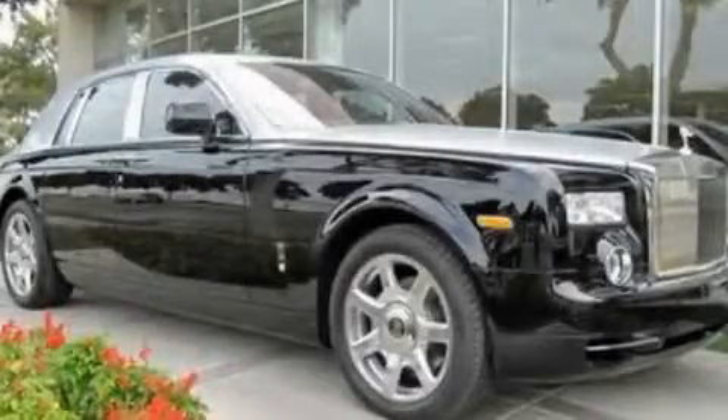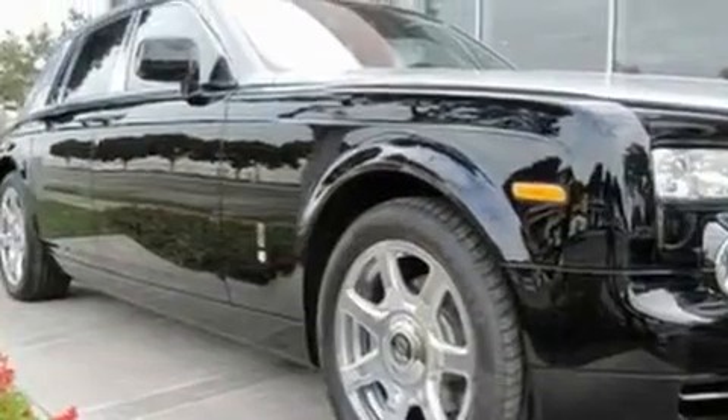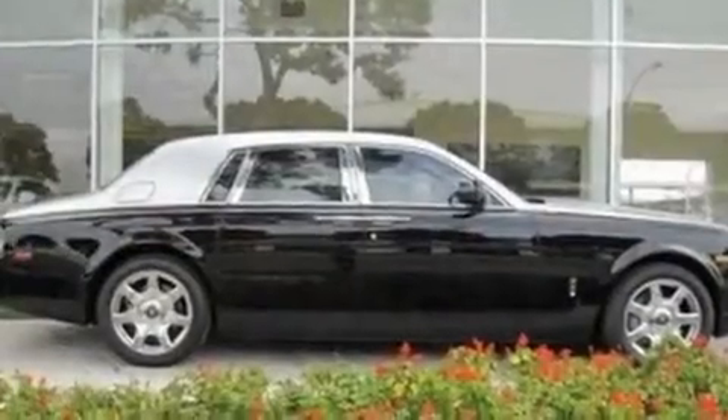This is a brand new 2011 Rolls-Royce Phantom — luxurious driving. It features a 12-cylinder engine and an automatic transmission.